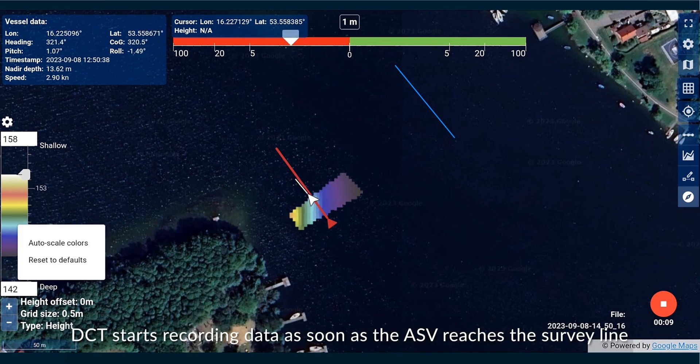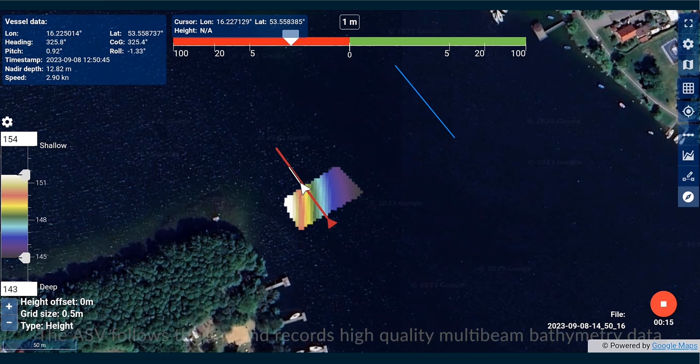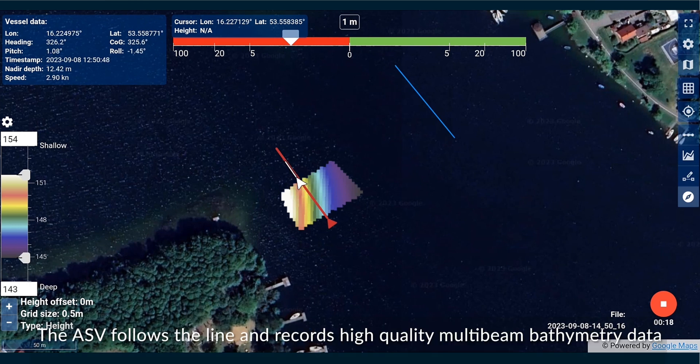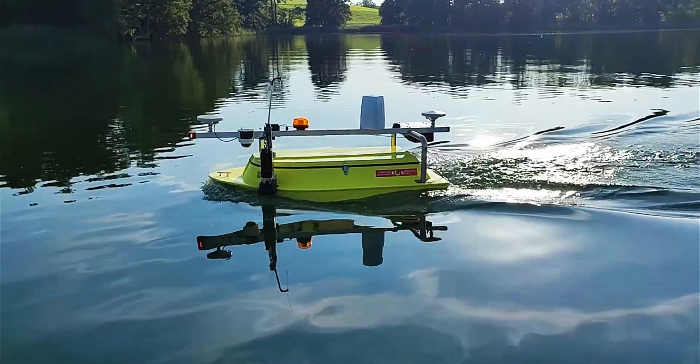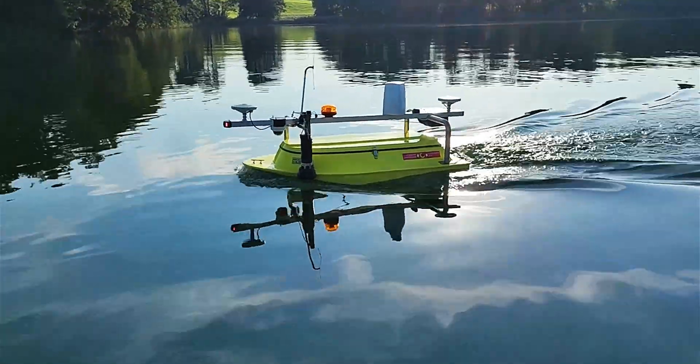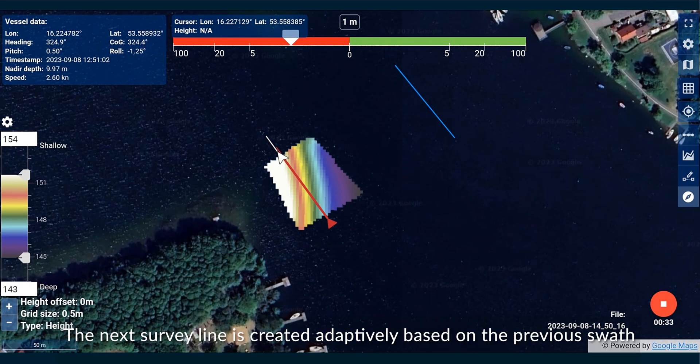DCT starts recording data as soon as the ASV reaches the survey line. The ASV follows the line and records high quality multi-beam bathymetry data. The next survey line is created adaptively based on the previous swath.